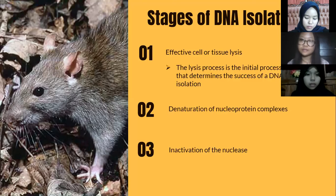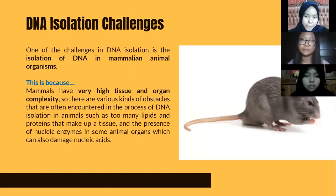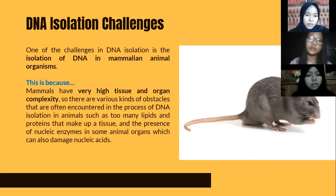The stages of DNA isolation: the first stage is effective cell or tissue lysis, which is the initial process that determines the success of a DNA isolation. The second stage is denaturation of the nucleoprotein complex. The third stage is inactivation of nucleases. One of the challenges in DNA isolation in mammalian organisms is their very high tissue and organ complexity, leading to obstacles such as too many lipids and proteins making up a tissue, and the presence of nucleic enzymes in some animal organs which can damage nucleic acids.